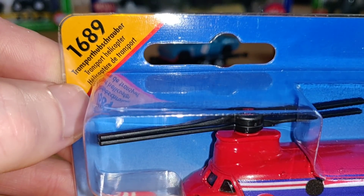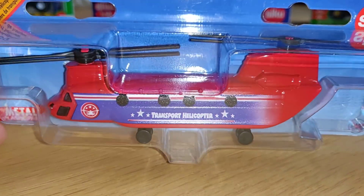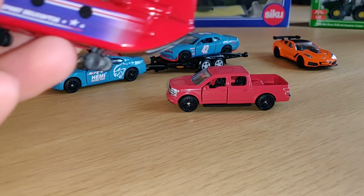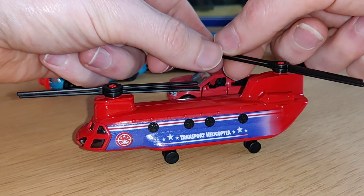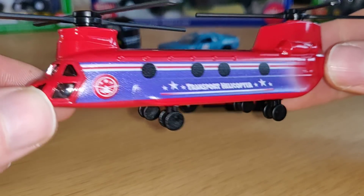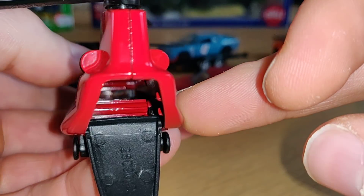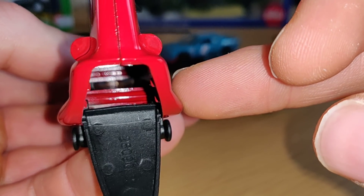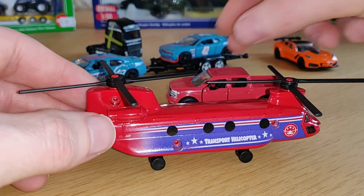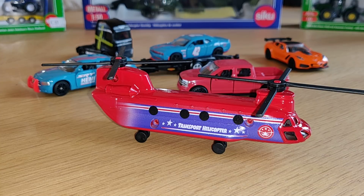Last but not least, we have the transport helicopter — 'Hoopschrauber' — which looks like a Chinook. I'm a fan of helicopters, so that's why I bought this casting. It's not that detailed but it is a toy helicopter and I think it's pretty cool. It has opening parts: you can put something inside — not your hamster — and close it very easily. Nice looking casting overall.